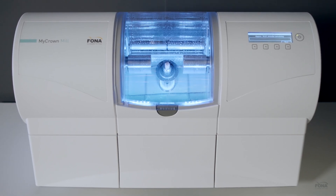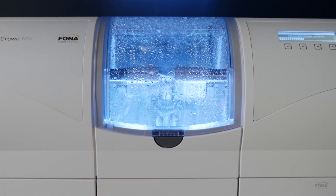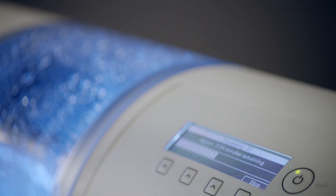By a simple push of the button, the milling starts. The dual spindles will create a beautiful and precise crown in just a few minutes.